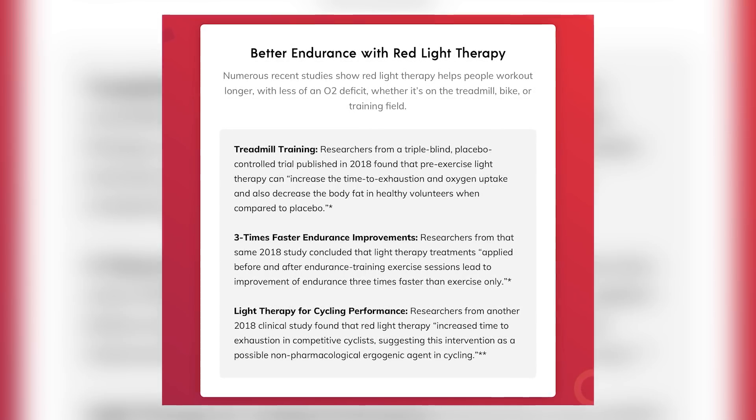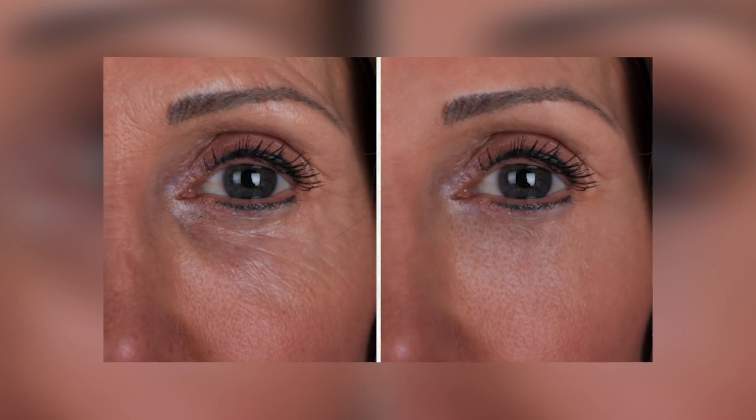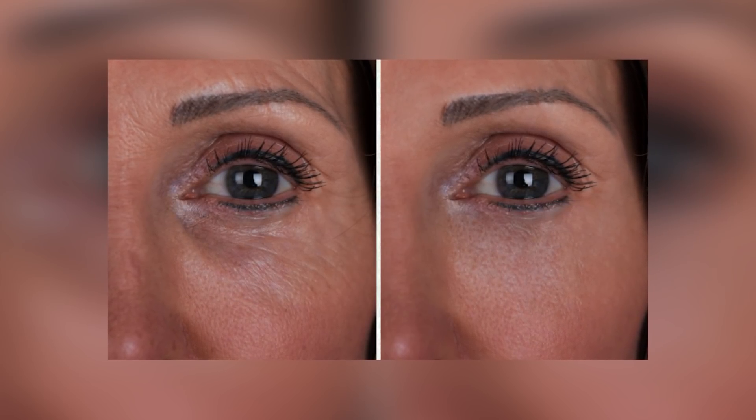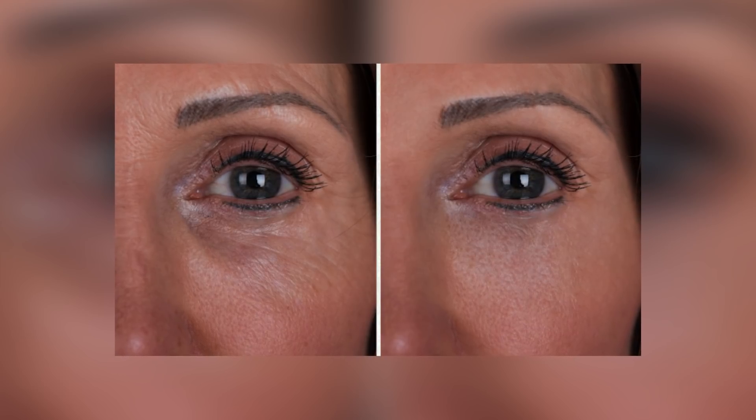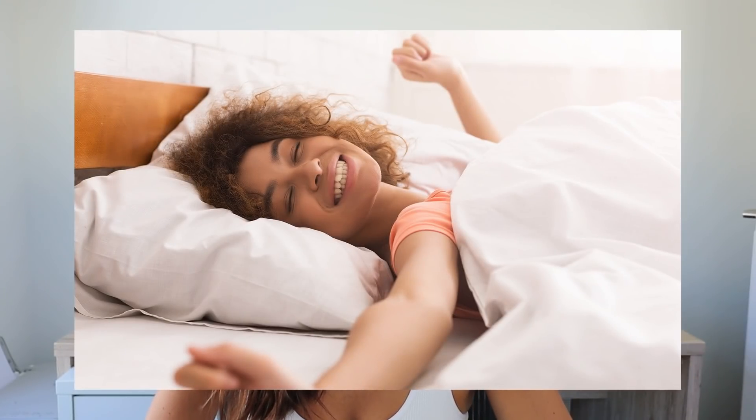Red light therapy also improves skin health. Clinical studies show that red light increases collagen in the skin, which reduces and prevents wrinkles and cellulite, and can also help heal cuts, burns, and scarring. It improves sleep by aiding the body's production of melatonin. It also helps to support thyroid health — studies have shown it can improve conditions like hypothyroidism, and in some cases has helped patients reduce or eliminate their need for medication.